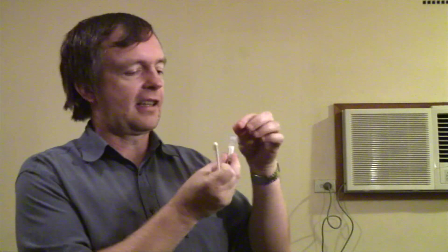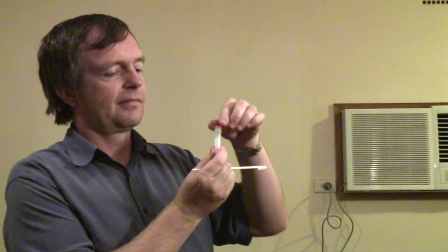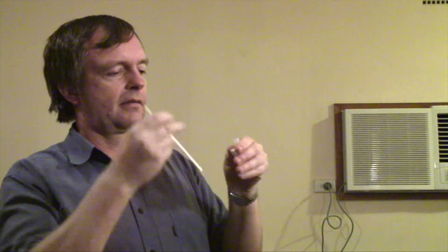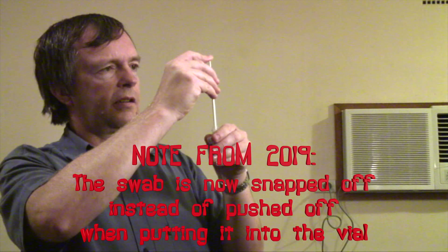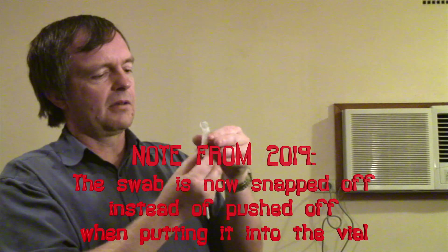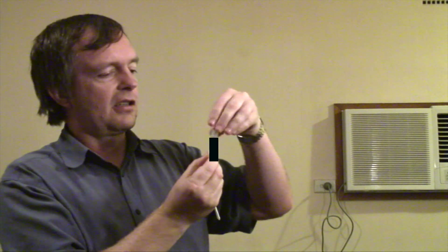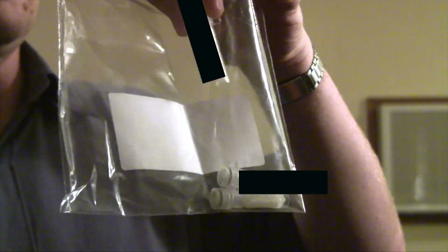We then take the vial and screw the lid. Stick it in — supposedly push and the end comes off, which should be in there. We then screw the lid back on. And that's it.